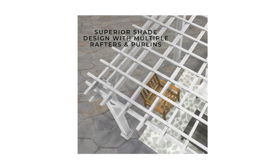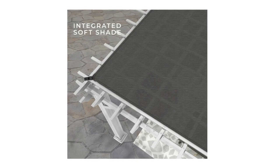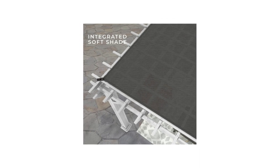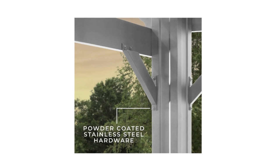3. UV protection — light filtering, soft sail shade canopy included. A soft shade canopy is made of UV-protected breathable woven fabric that allows water and air to flow through freely, thus preventing water pooling on rainy days.